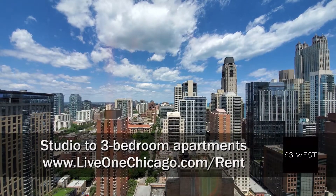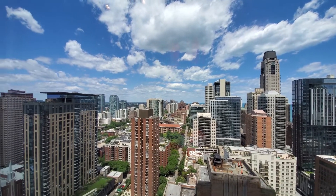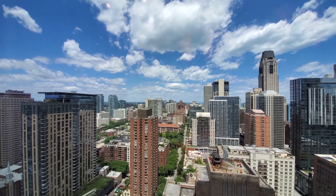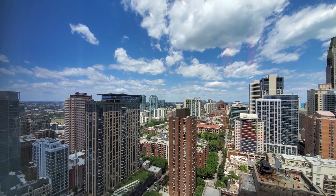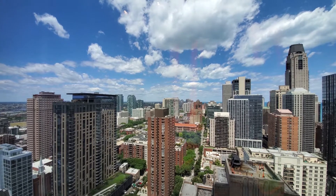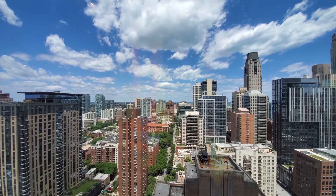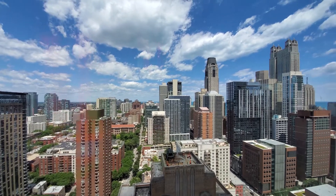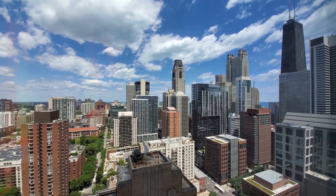I'm at apartment 2707, looking north through floor-to-ceiling windows toward a view of Lake Michigan, panning slightly for a view west where you'll see sunsets and storms rolling in. Looking over the tree-shrouded, tranquil Washington Square Park, a short walk north, and toward Michigan Avenue's Mag Mile shops, a short walk east.